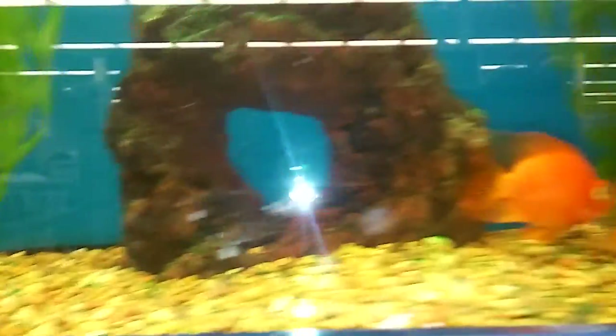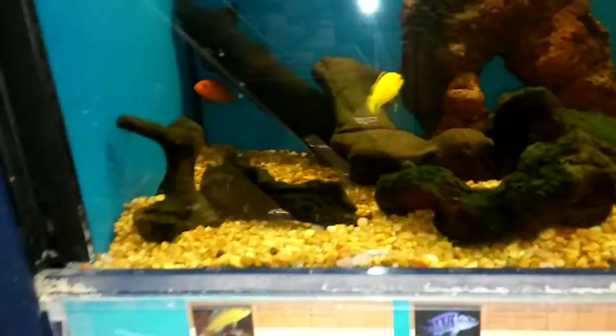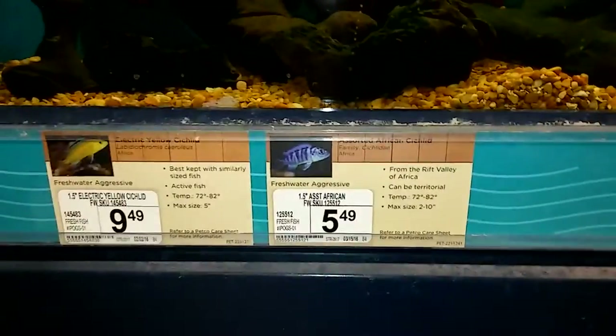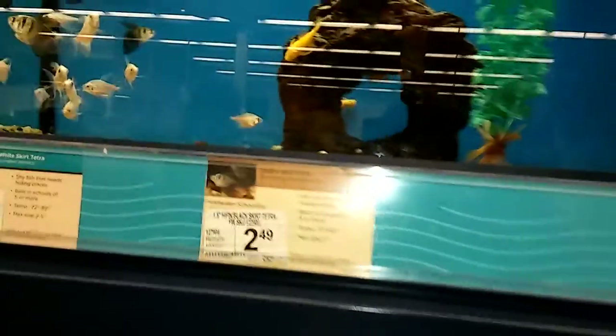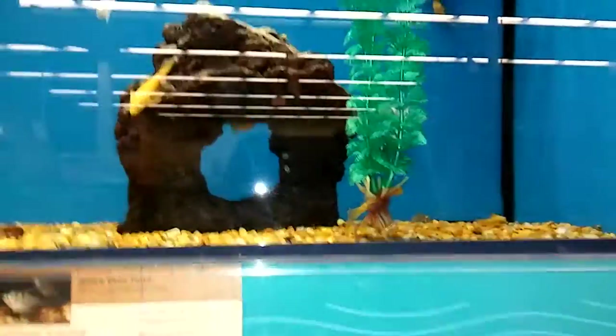Blood parrots hiding. Electric blue up there, knocking around in there. And some electric yellow labs. Assorted — sort of a few tanks. Well, that's the walk-through. Oh, there's a bristle nose — a few bristle nose. I like those. I might get some of those — some bristle nose.